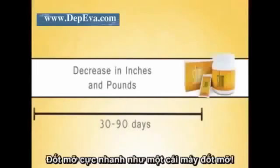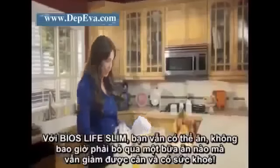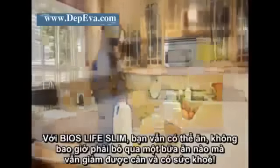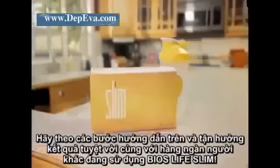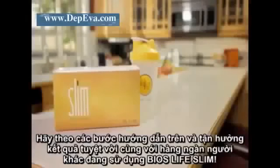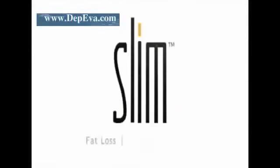With Slim, you can eat, never have to skip a meal, and lose weight — all while maintaining healthy blood sugar and cholesterol levels. Follow these easy steps and enjoy the amazing results thousands of others are experiencing with Bios Life Slim: your start to a more nutritionally balanced, healthier, and happier you.